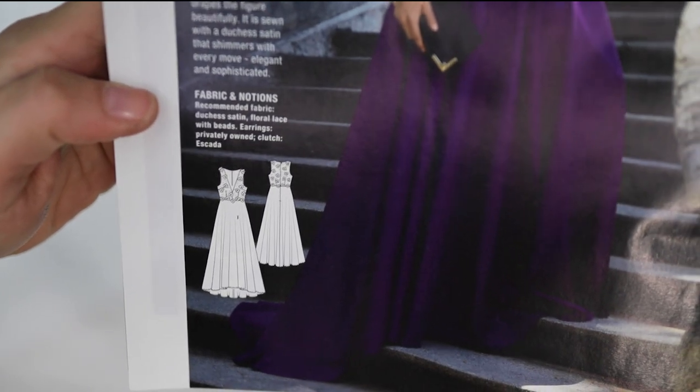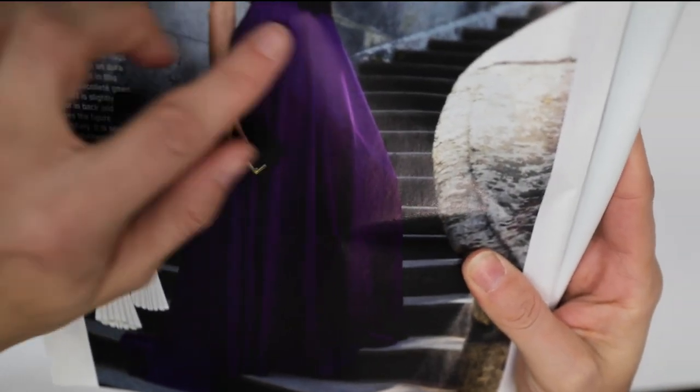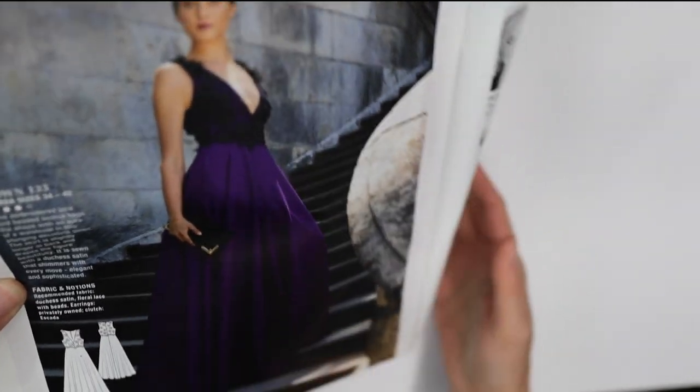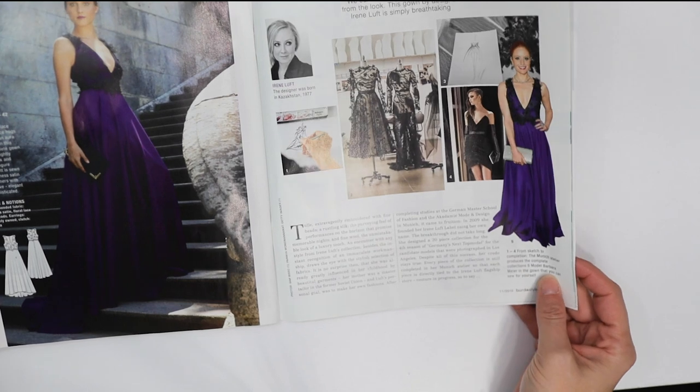Looking at the line art, this gown has some lace beading at the top. It's nice.